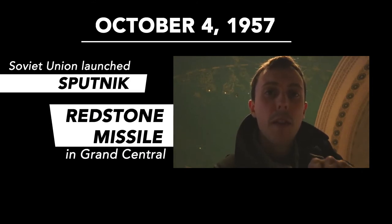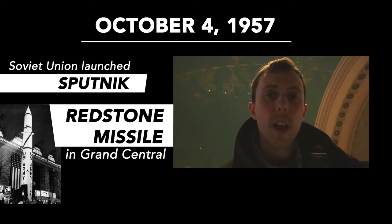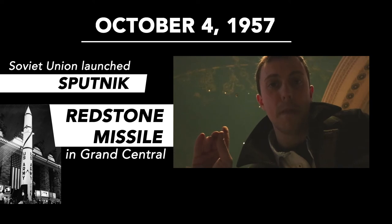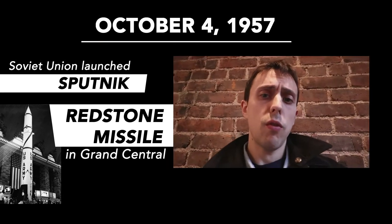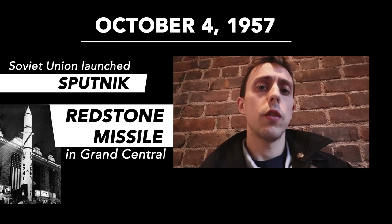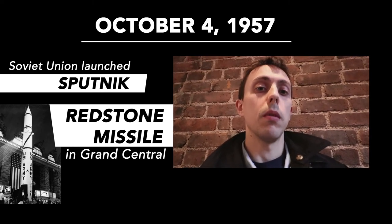So it was October 4, 1957. The Soviet Union had just launched Sputnik. In order to reassure the public, the main concourse here became the site of a Redstone missile. It was so big that a hole had to be punched in the ceiling to house the missile comfortably — or so I thought. I was mistaken. The rocket actually fit quite comfortably. The hole, instead, was used for a wire that was to help stabilize it.